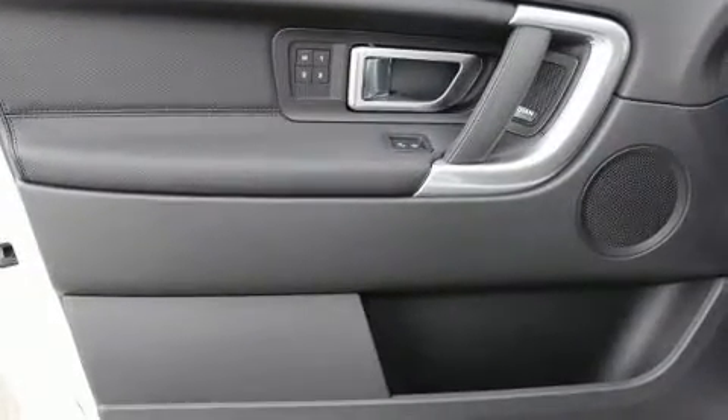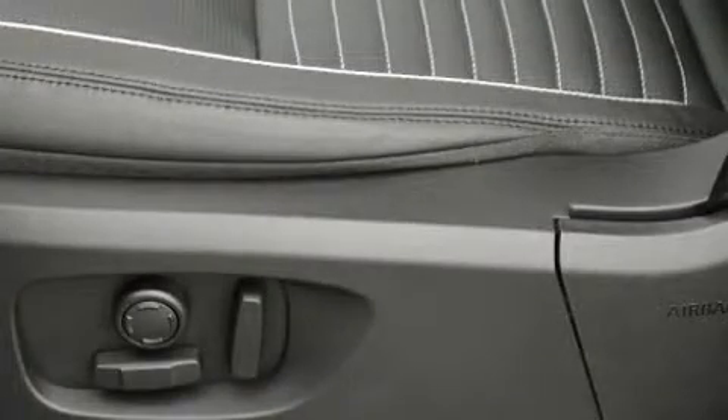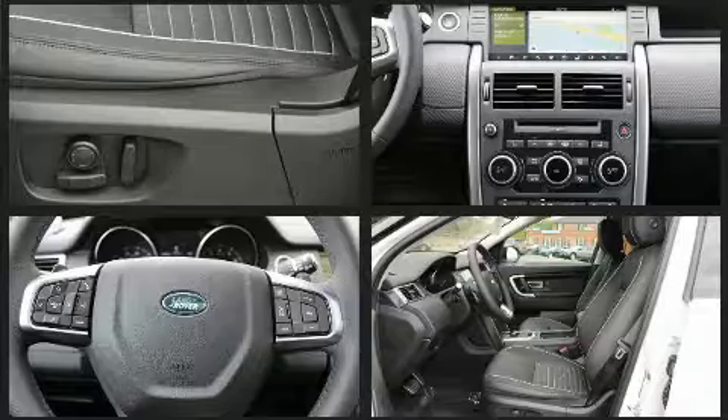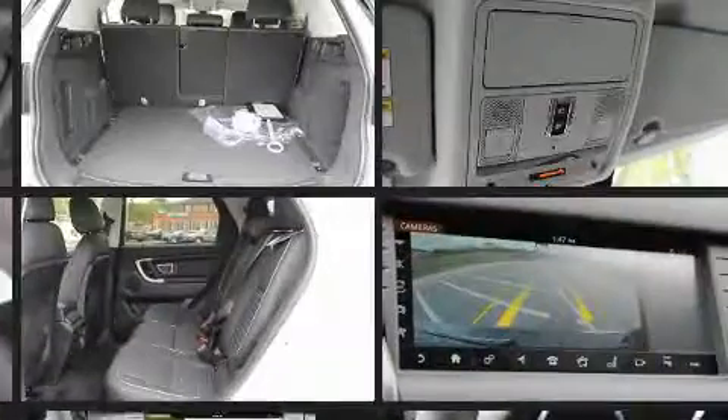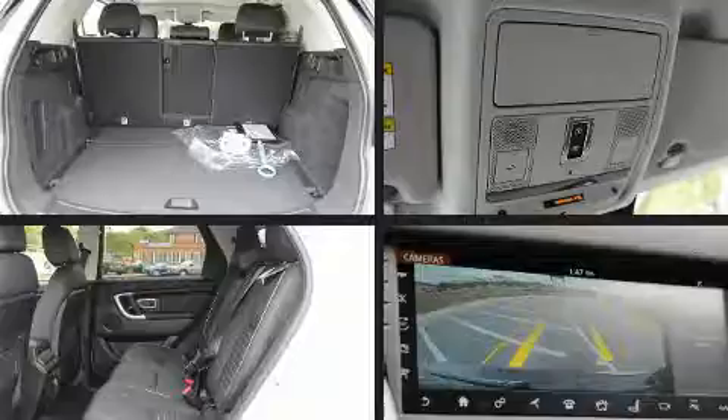With high-intensity discharge headlights illuminating your path, you'll always appreciate maximum visibility. Passengers are protected by various safety and security features including dual front impact airbags with occupant sensing airbag, head curtain airbags, traction control, brake assist, ignition disabling, an emergency communication system, and four-wheel disc brakes with ABS.